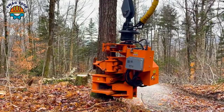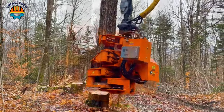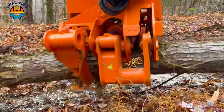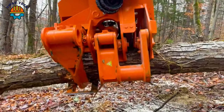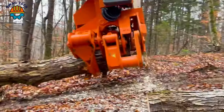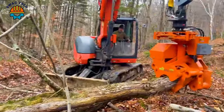Among the towering tree trunks, the Combi Saw stands out as a versatile masterpiece, perfectly combining the efficiency of a chainsaw with the precision of a pruning tool. With its powerful 50cc engine, the Combi easily cuts through tall wooden panels, demonstrating the perfect balance between power and refinement.